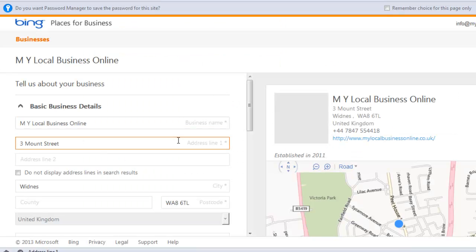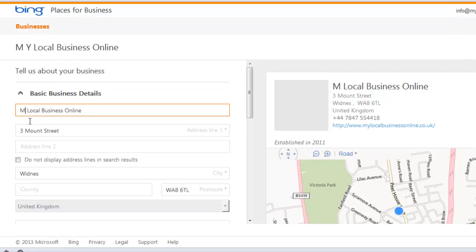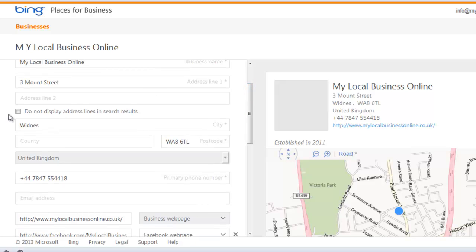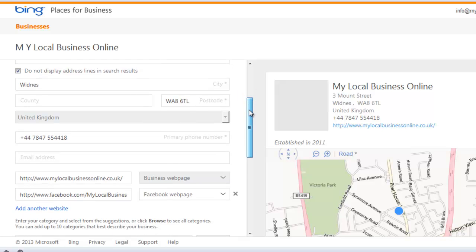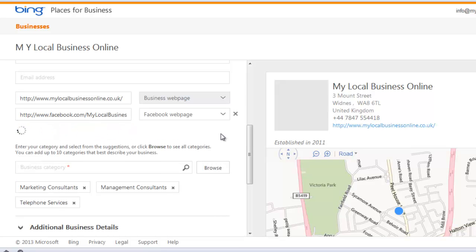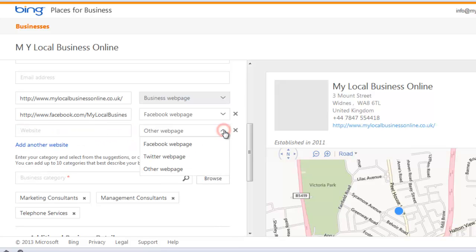Like many other business listings, you can edit all sorts of things here. I'm going to finally change that business name, and I'm not going to display my address in the results. You can check that your phone number is correct, your business web page, Facebook page, and you can add another website. You can also add Twitter on here as well. It's a shame it doesn't have Google Plus, but that's competition I suppose.